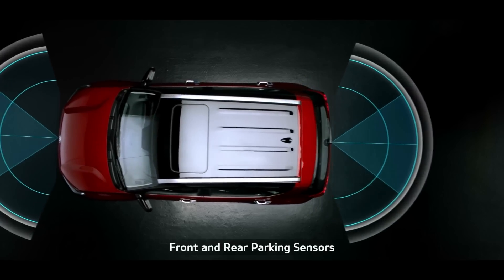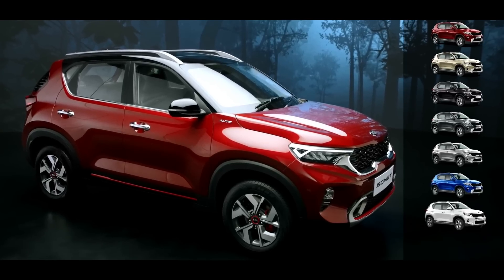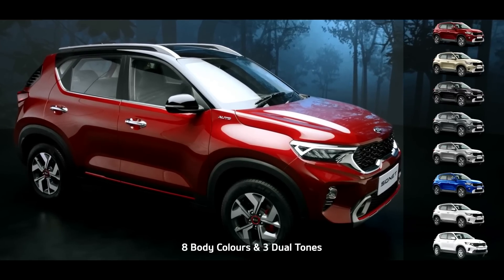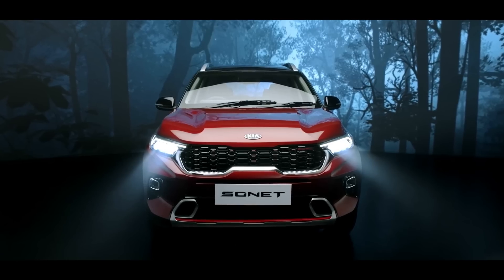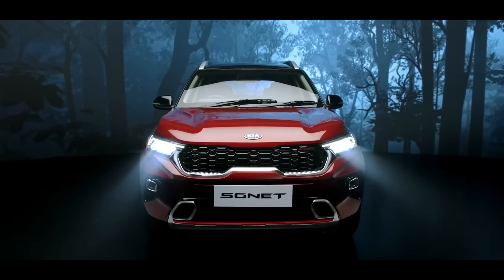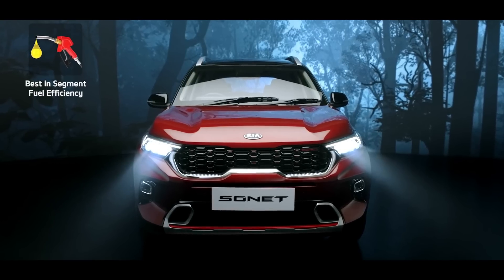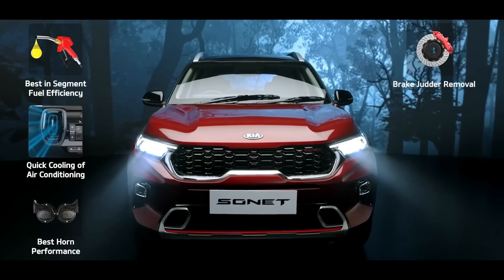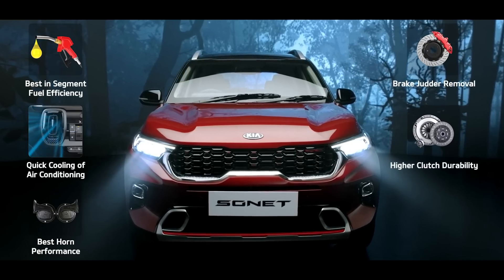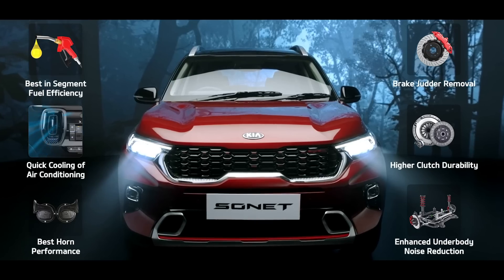Additionally, front and rear parking sensors make parking hassle-free. Sonet is available in 8 snazzy body colours and 3 cool dual tones. To make Sonet even more suited for India, six specific enhancements have been taken care of: fuel efficiency, cooling of air conditioning, durability and loudness of horn, brake judder removal, durability of clutch, and superior noise reduction of suspensions.